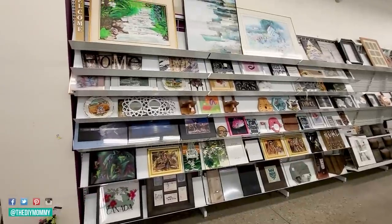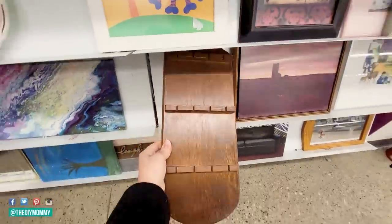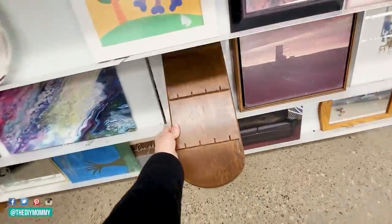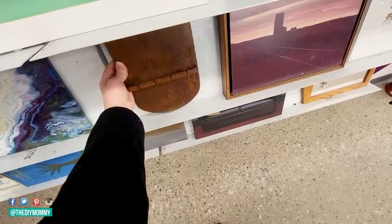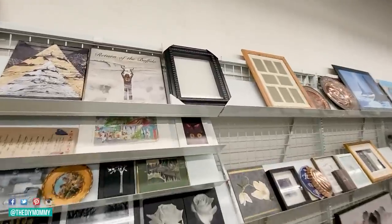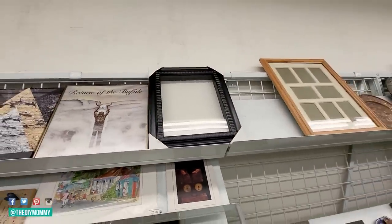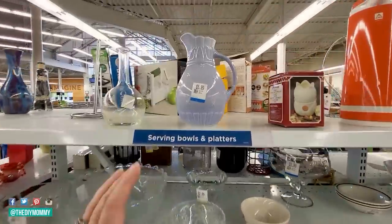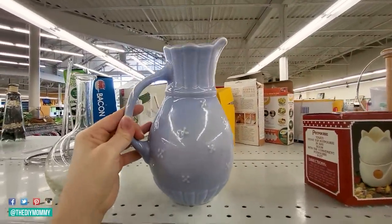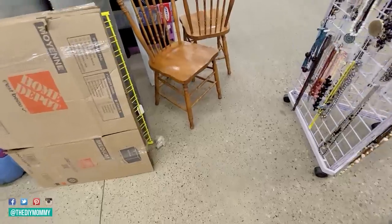I'm heading to Value Village. I just donated some items, so I have a coupon and I'm ready to shop. The first thing I'm finding is this spoon rack, which I've used in DIYs before, so I might pick this up. I'm also seeing this shadow box frame — it's only $8 and it looks brand new, so this is a potential DIY material. And this vase is so cute for $6; I love the texture and the color.